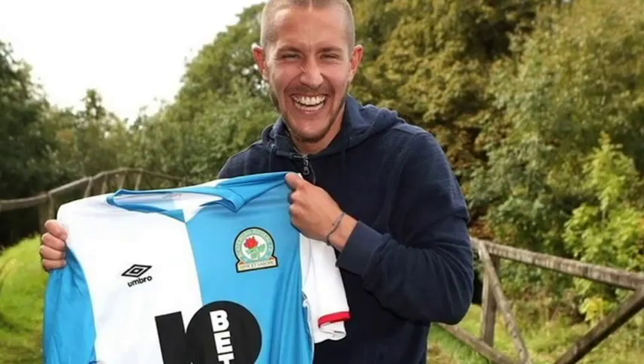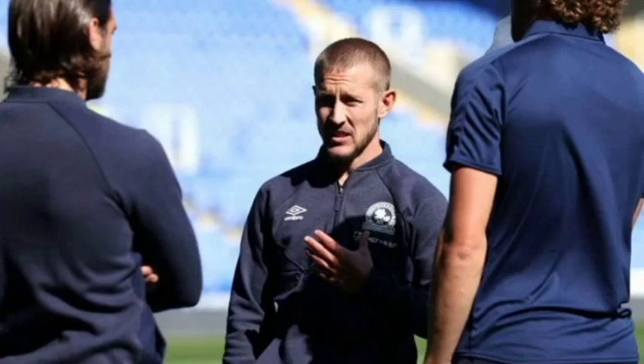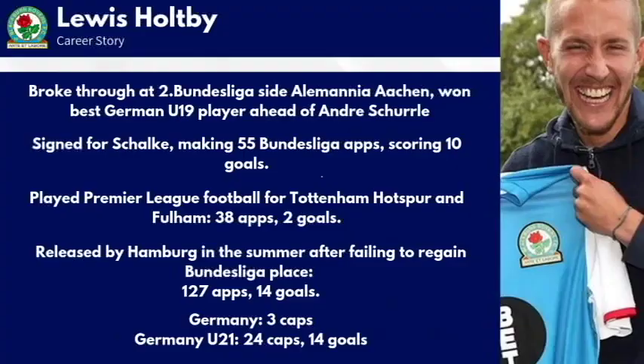Let's move on to our new signing Lewis Holtby. It's rare to get a signing outside the transfer window to analyse, but we're more than happy to look at this one because it looks like quite an exciting one for us. Let's start with what Mowbray actually said when the signing was confirmed — he spoke to him in the summer first of all, then when Holtby got on a flight back home, Mowbray didn't think he'd see him again. But he came in for extra talks last week, and when he went into training Mowbray said: 'He's really tidy with the ball, picks good options, very crisp passer, another good player to have in the squad — he's got good leadership qualities and a good personality.'